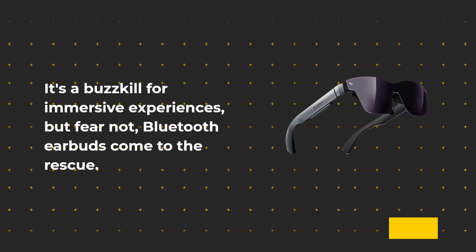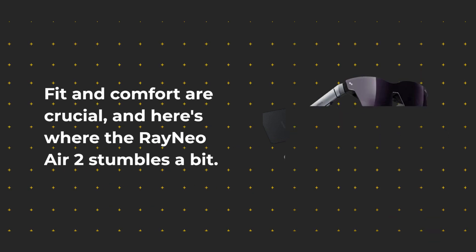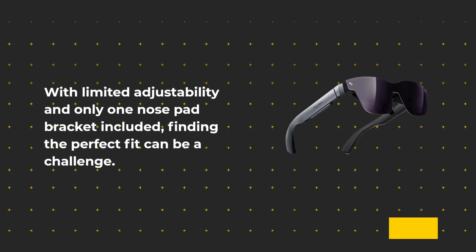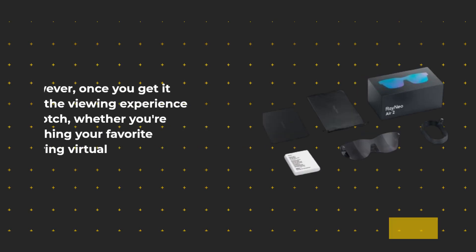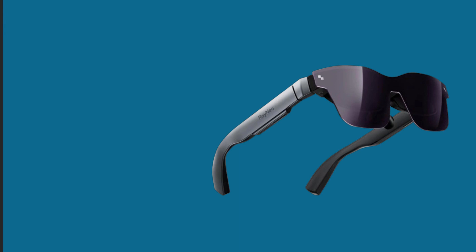Fit and comfort are crucial, and here's where the RayNeo Air 2 stumbles a bit. With limited adjustability and only one nose pad bracket included, finding the perfect fit can be a challenge. However, once you get it right, the viewing experience is top-notch — whether you're binge-watching your favorite shows or exploring virtual worlds.